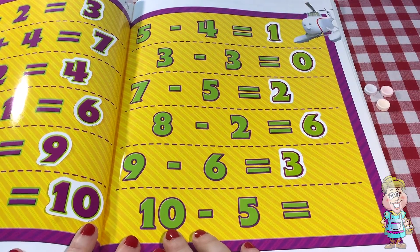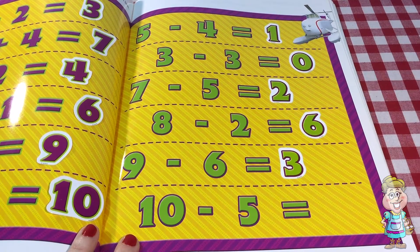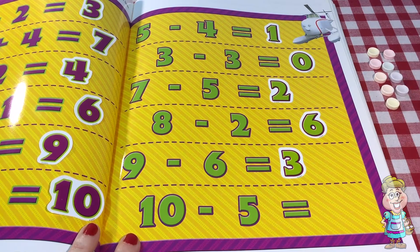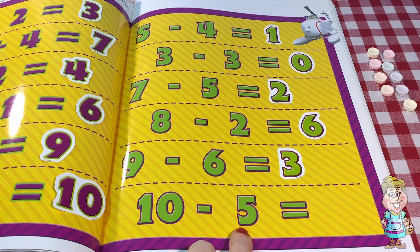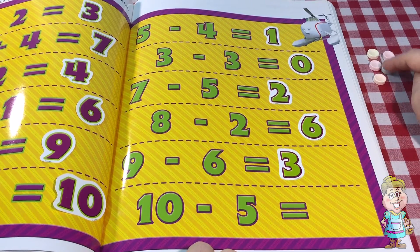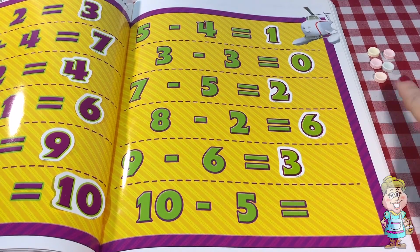And for our last equation it's ten minus five. So we have one, two, three, four, five, six, seven, eight, nine, ten. And we're going to take away five. So let's take away one, two, three, four, five. How many do we have left? One, two, three, four, five. So ten minus five equals five.